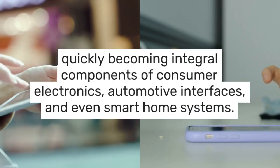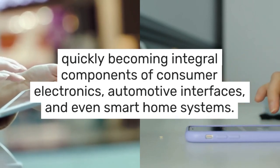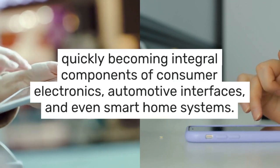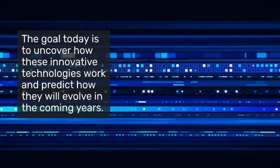As we move forward, understanding these technologies becomes crucial, as they are quickly becoming integral components of consumer electronics, automotive interfaces, and even smart home systems. The goal today is to uncover how these innovative technologies work and predict how they will evolve in the coming years.